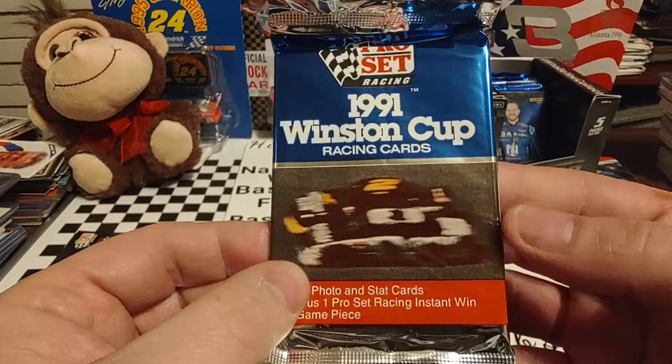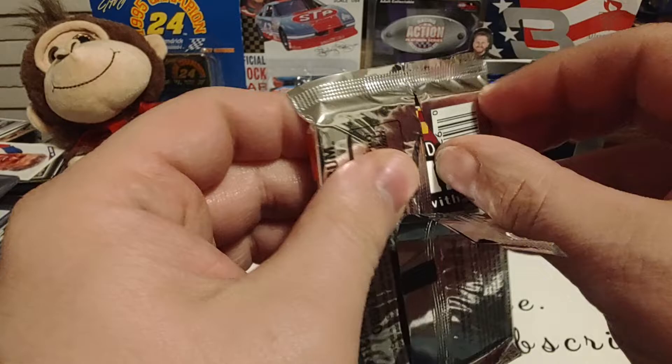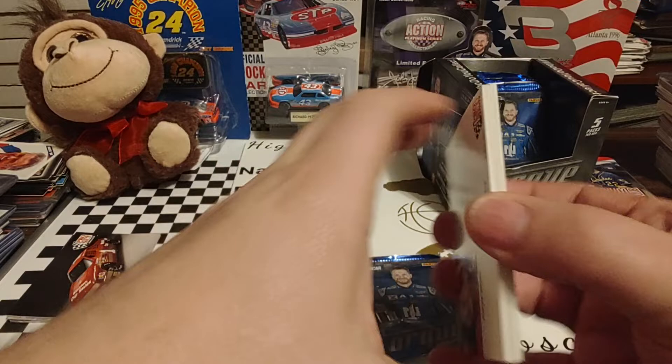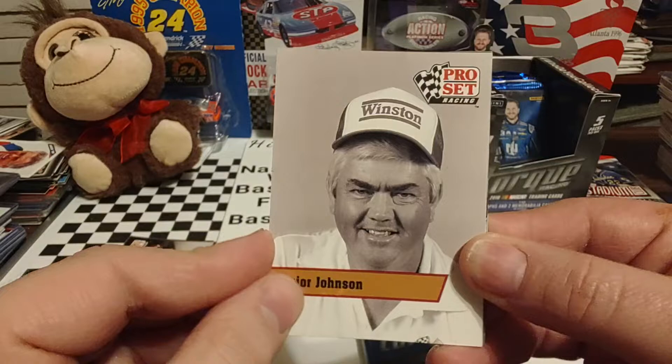So that's our first pack of 1991 Pro Set. We'll go to pack number two, which has a little bit of damage here — hopefully the cards are in good shape. We picked this box up on one of our flea market runs last year. I can't remember exactly if it was Tennessee, Kentucky, Ohio, or wherever, but picked it up.